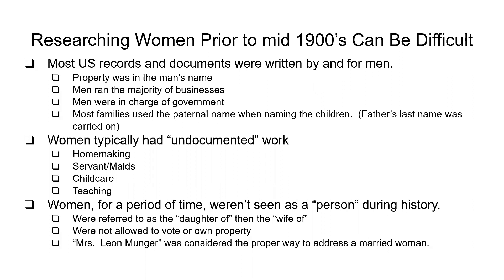Women typically had undocumented work where they wouldn't necessarily have been on any work registers, because they were staying at home taking care of the kids, teaching, in child care, servants, maids — this was often not reported. For a period of time, women weren't seen as necessarily a person during history. They were referred to as 'the daughter of' or 'the wife of,' expected to have an identity within that family versus an identity of their own. For a long time they weren't allowed to vote or own property, which makes it difficult to track them when there's no written record.